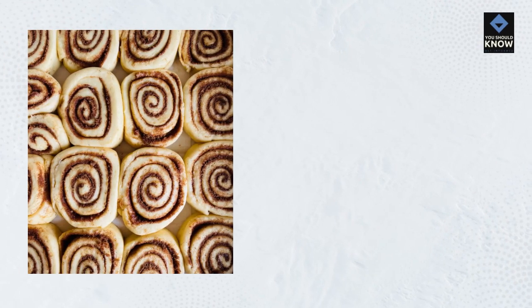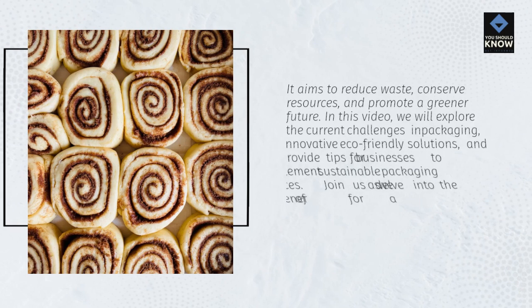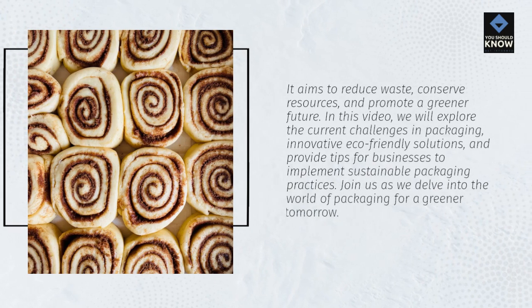It aims to reduce waste, conserve resources, and promote a greener future. In this video, we will explore the current challenges in packaging, innovative eco-friendly solutions, and provide tips for businesses to implement sustainable packaging practices. Join us as we delve into the world of packaging for a greener tomorrow.